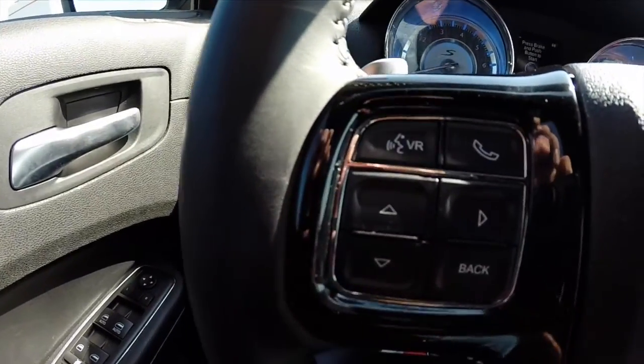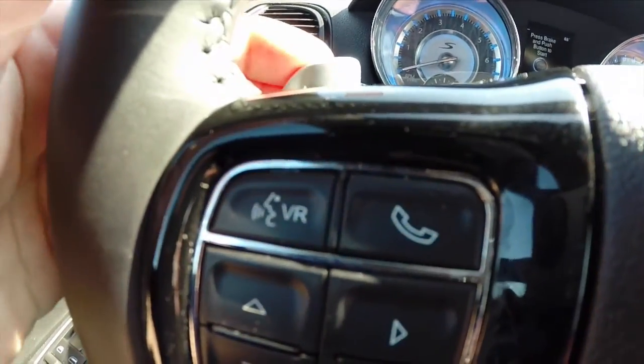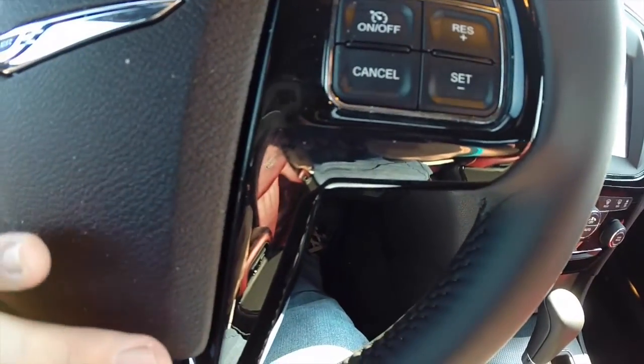Going along the interior, we have your steering wheel mounted controls for your Bluetooth Uconnect and your trip computer. You also have your downshift paddle, cruise control on the right side with your upshift paddle behind it. It has gloss black steering wheel spokes.